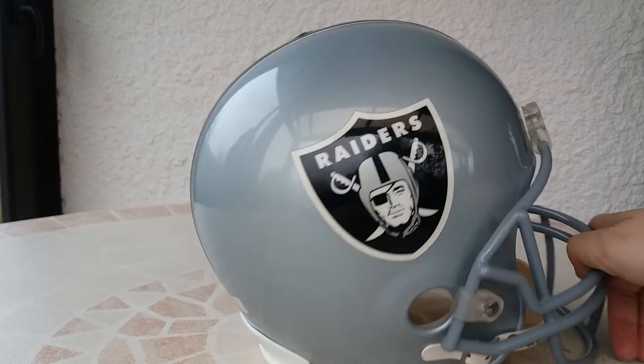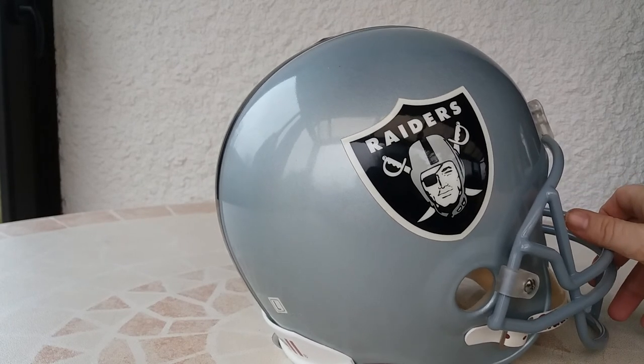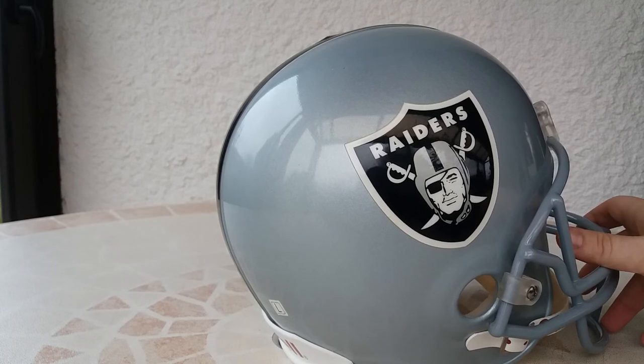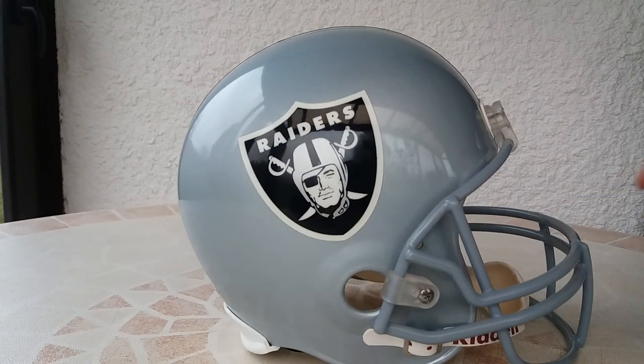For example, the San Diego Chargers fans — it must be quite hard that the team moved. Thank you for watching. All the best. Happy collecting. Bye bye.